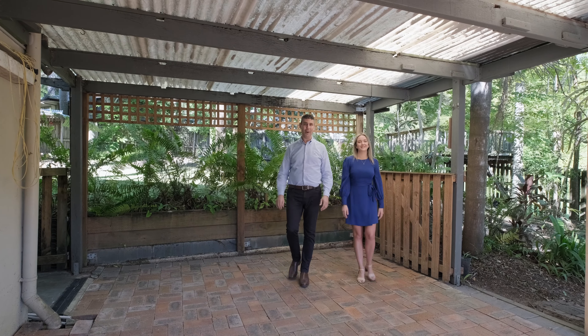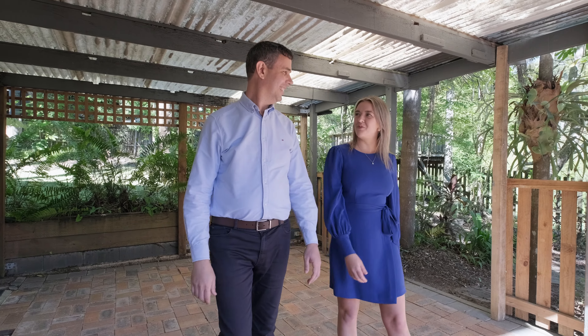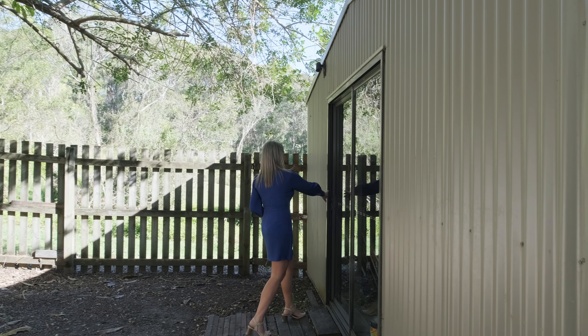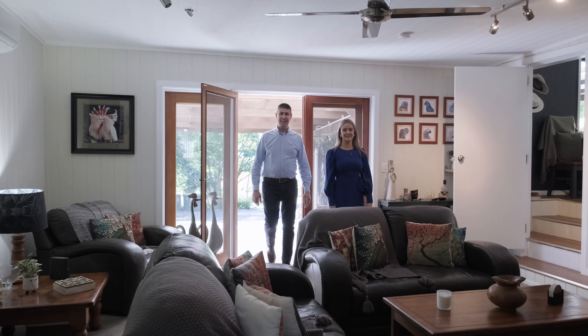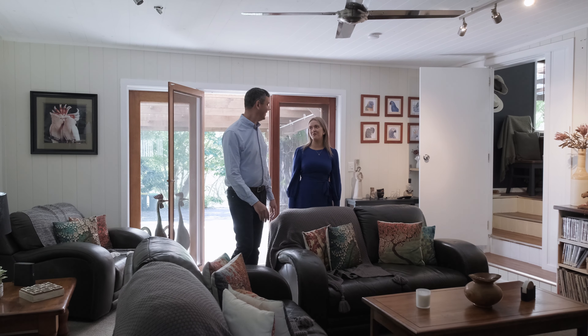You're spoilt for choice with both front and rear entertaining options. Why don't I go grab the barbie from the shed? And if you're looking for dual living options, we've got room for the parents and a home for the family.